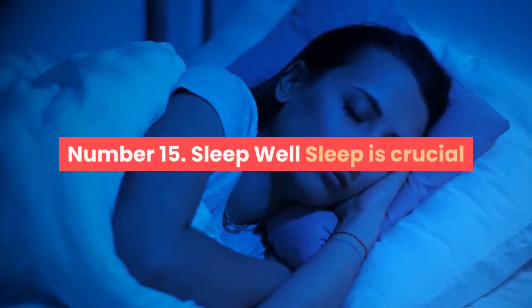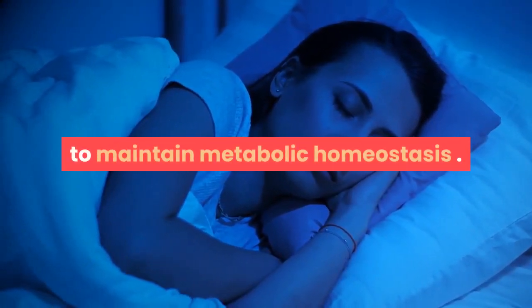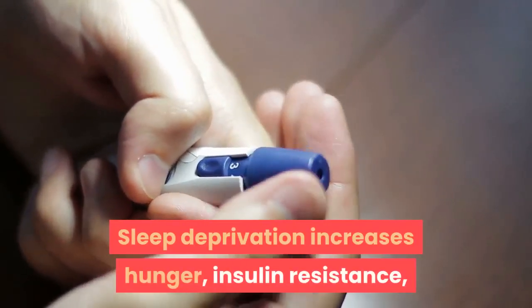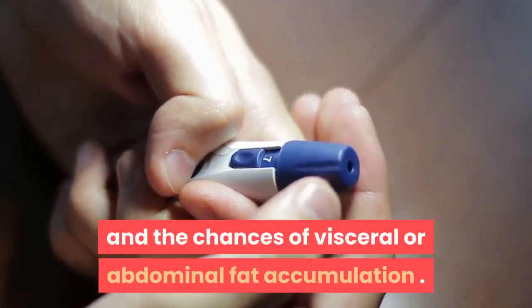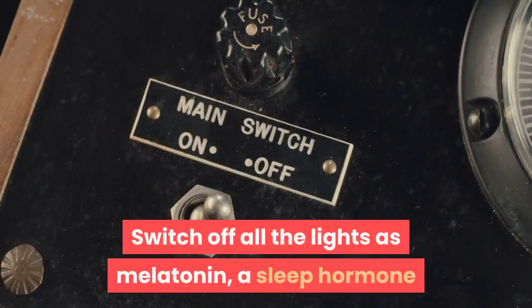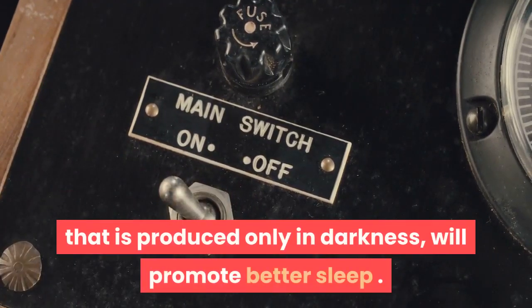Number 15: Sleep well. Sleep is crucial to maintain metabolic homeostasis. Disturbed sleep causes obesity, and vice versa. Sleep deprivation increases hunger, insulin resistance, and the chances of visceral or abdominal fat accumulation. Get at least 7 hours of sound sleep every night. Switch off all the lights, as melatonin — a sleep hormone produced only in darkness — will promote better sleep.